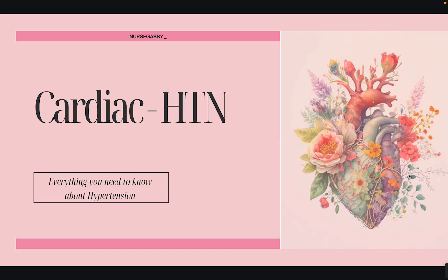Hey everyone, welcome back to my channel. Today we're going to go over high blood pressure, hypertension. This is part of your cardiac weekly assignments. You might go over this in med-surg one; sometimes fundamentals touches on it too. If you're new, my name is Gabby. I'm an ER nurse and I love to teach, which is why I make these videos.